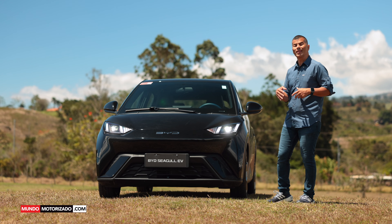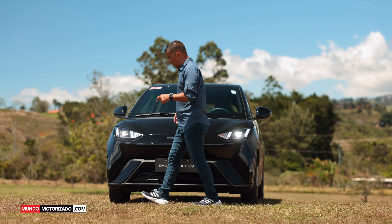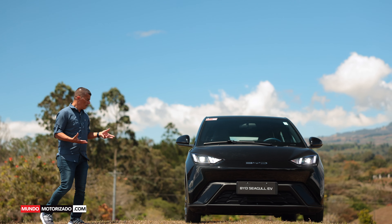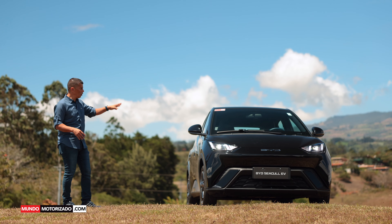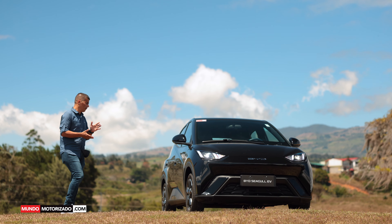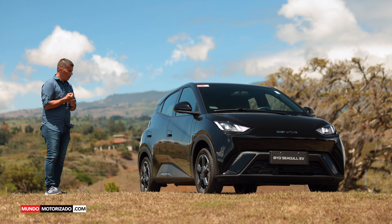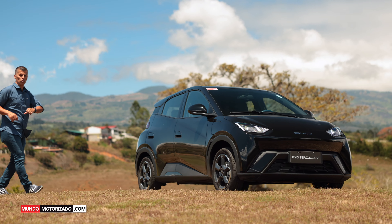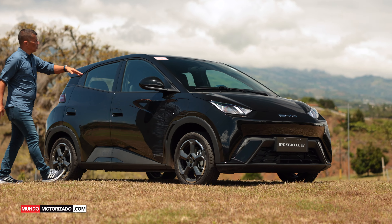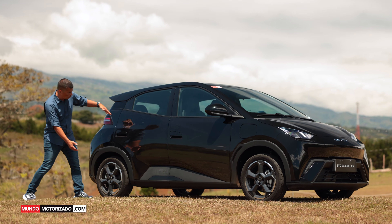A pesar de ser un auto de entrada, para nada es un auto de bajo costo. Ha sorprendido en todos los países donde se ha comercializado por su tamaño y equipamiento. El auto realmente me ha gustado. Vemos su línea lateral de 3.7 metros de largo, que termina con un spoiler tipo hatchback.